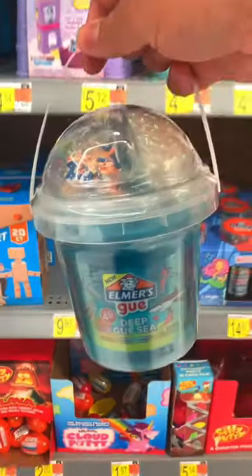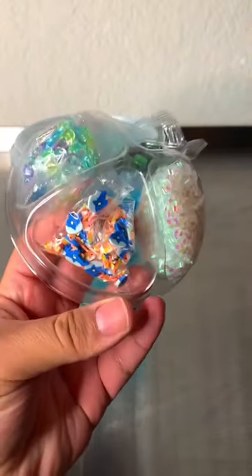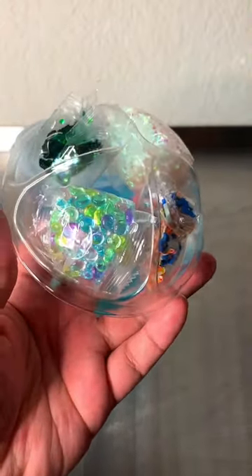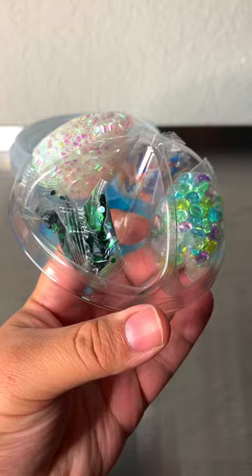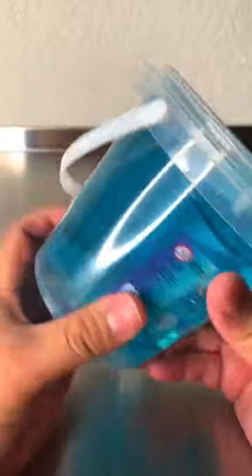What's poppin' y'all? It has been a hot minute since I have done a store-bought slime review, and I saw this one at Walmart so I knew I just had to get it for y'all. This is a 24 ounce clear slime that is scented from Elmer's, and it comes with bingsu beads, some jewels, and also some shark and little fish slices and some glitter.